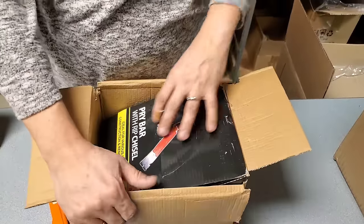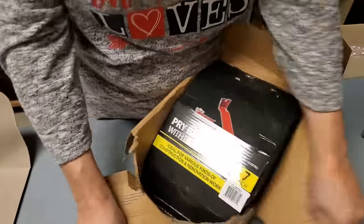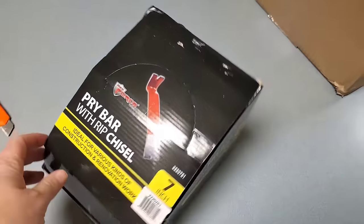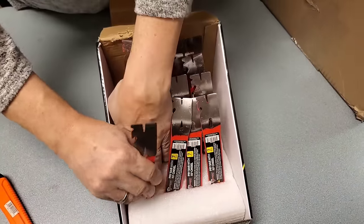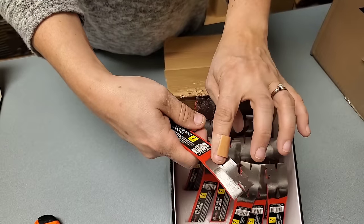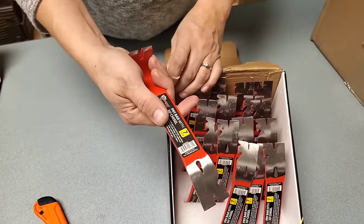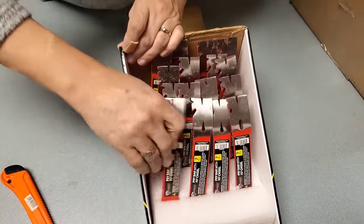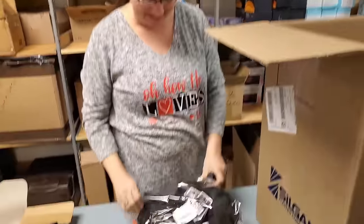These come in handy too - a pry bar with a rip chisel. It's basically like the back of a hammer, and it pulls nails. This is also a nice pry bar to get things open - like if you need to open a jar of pickles. No, you pry it open! This is also a popular seller this time of year.